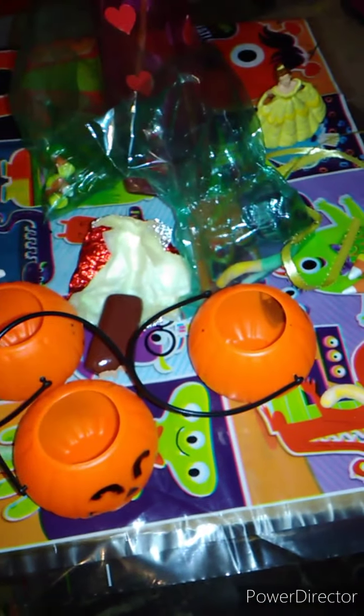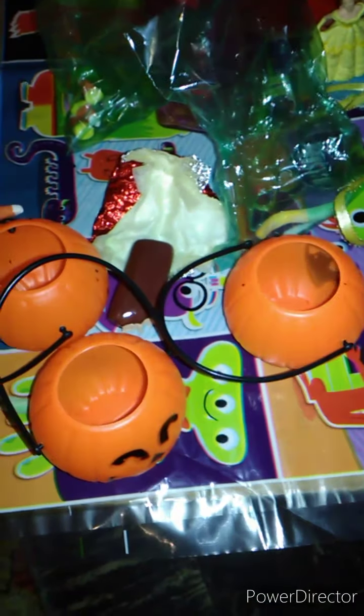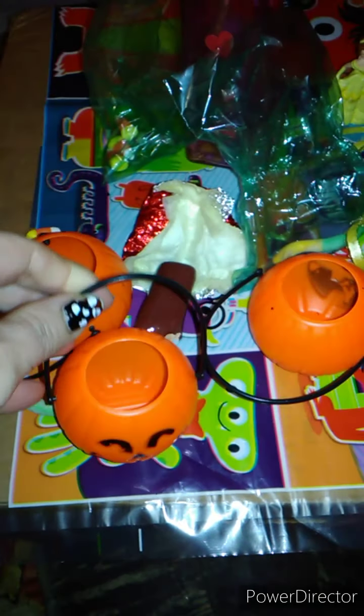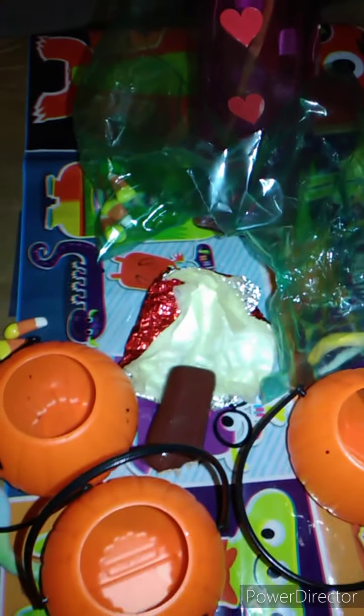Hey guys, welcome back to my channel. Happy Halloween. You're looking at what I'm going to be doing today. So I have these cute little pumpkin buckets and I'm going to be filling them up with the candies.